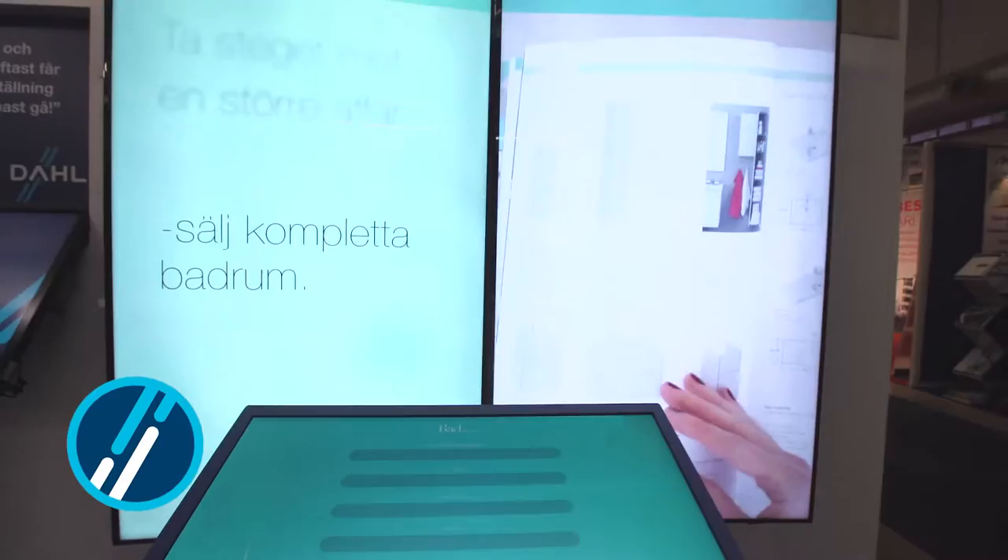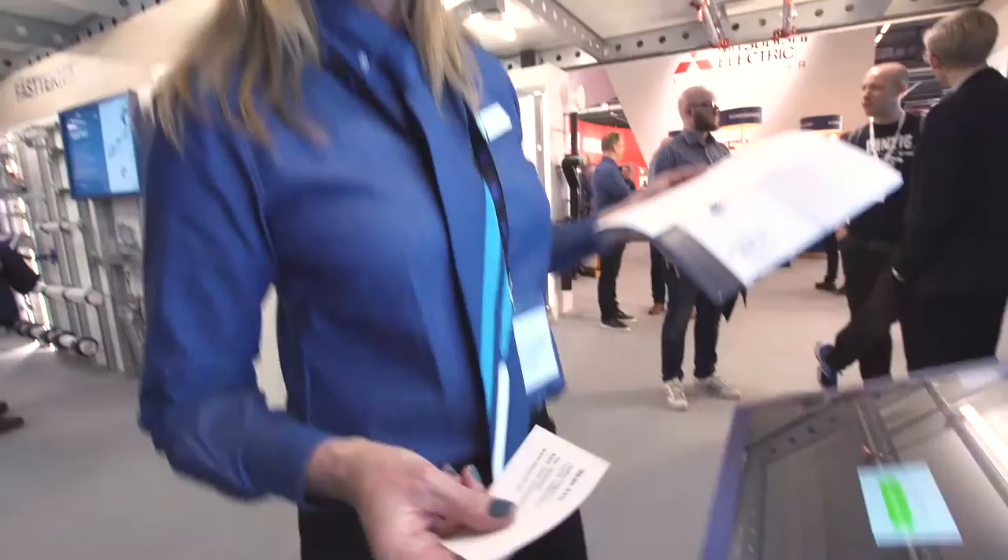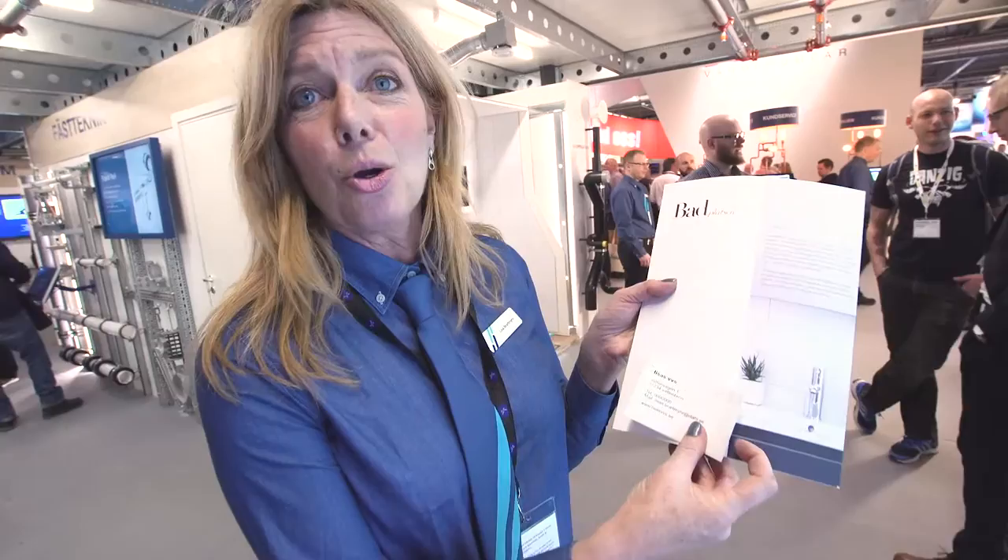Hej och välkommen till Bagplatsen. Här i mässan på Nordbygd erbjuder vi våra kunder att teckna sig till Bagplatsen-installatör. Vi ger dig möjlighet att bredda din affär — inte bara rördragningarna utan även all inredning i badrummet. Så här ser det ut. De här kontaktuppgifterna får man redan på mässan, och vi sätter dem på katalogen så du kan ta med din egen katalog hem.